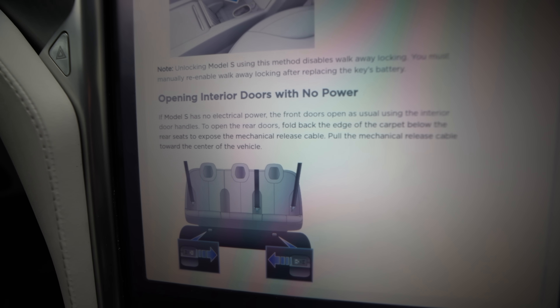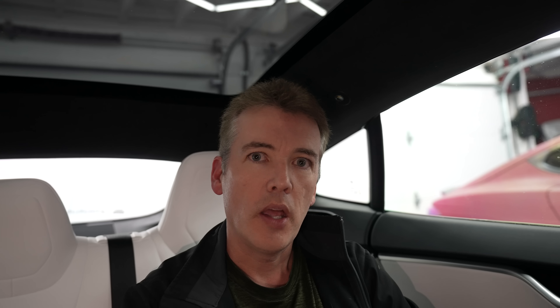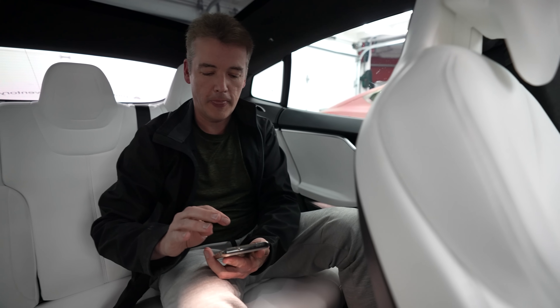In a Model S, the front doors still work even in the case of a power outage. However, the rear doors will not, and they require a different method. In the rear seats of a Model S, the emergency door release is located between your legs — bend down, feel around, and you'll find a little hole in the carpet with a little tab. If you pull the tab...